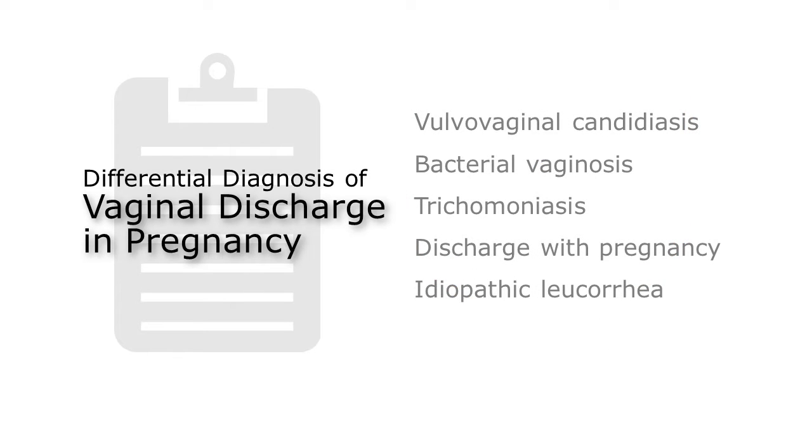While you await the results, you consider the rest of your differential diagnosis. If premature rupture of membranes and preterm labor are ruled out, your differential diagnosis will include vulvovaginal candidiasis, bacterial vaginosis, trichomoniasis, vaginal discharge associated with pregnancy, and idiopathic leukorrhea.